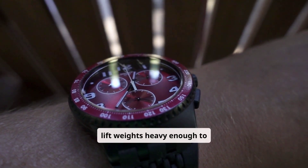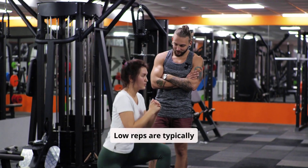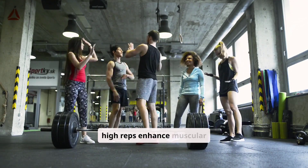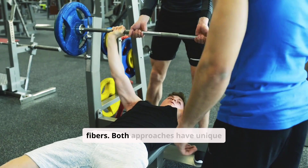The 8-12 rep range allows you to lift weights heavy enough to stimulate muscle fibers effectively. Low reps are typically associated with building strength, as they activate fast-twitch muscle fibers. Conversely, high reps enhance muscular endurance by engaging slow-twitch fibers.